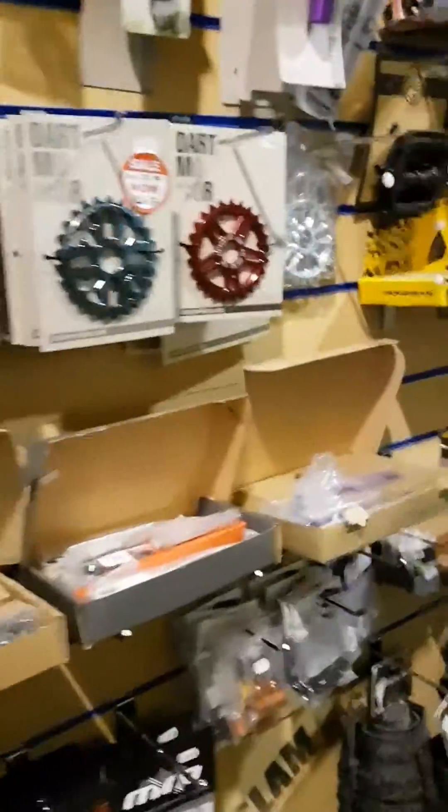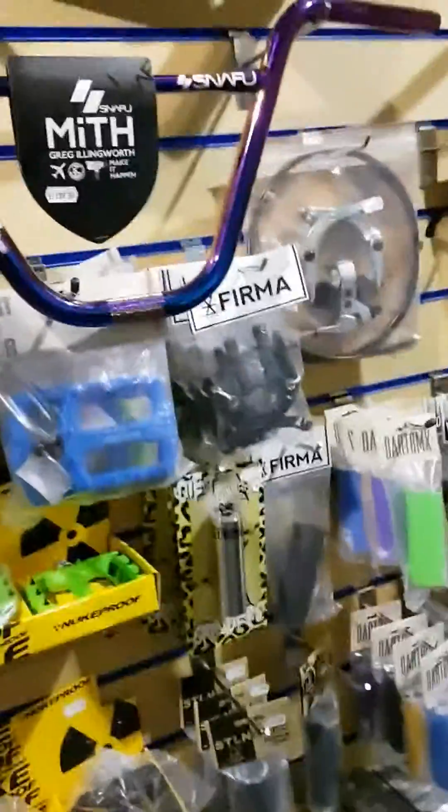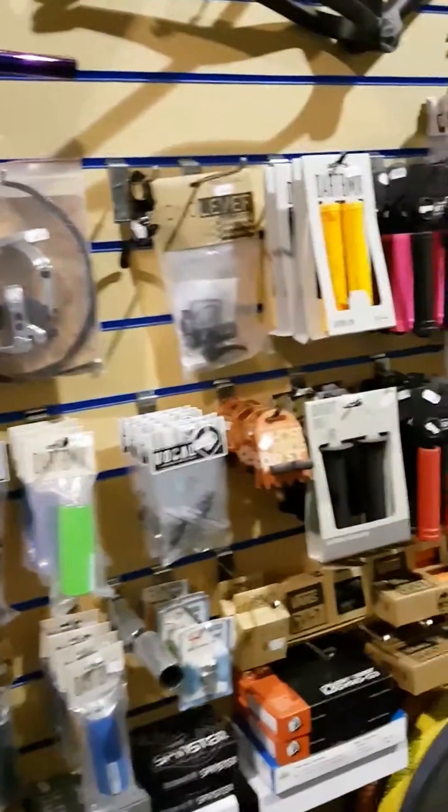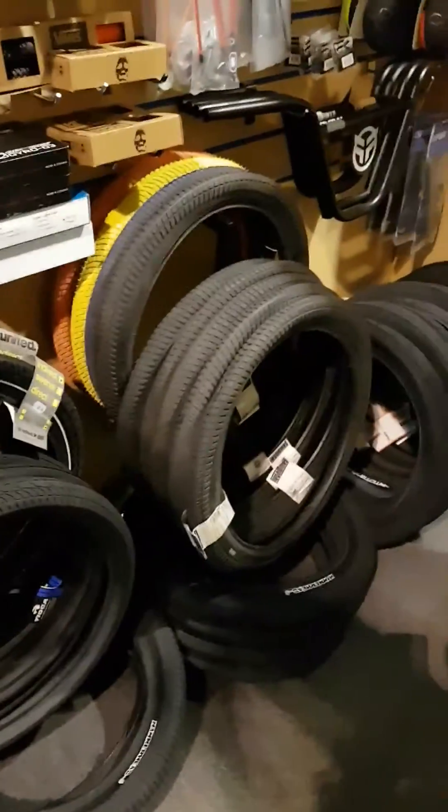BMX stuff, BMX and jump bike — so we've got pedals, cranks, bars, brakes, all tyres: Demolition, Fit, United.